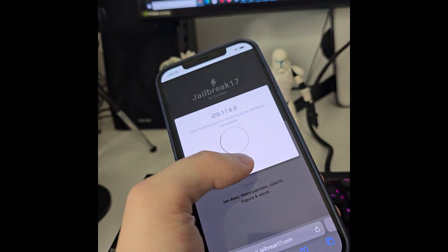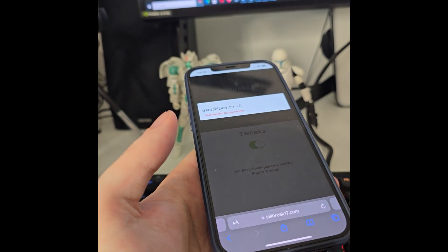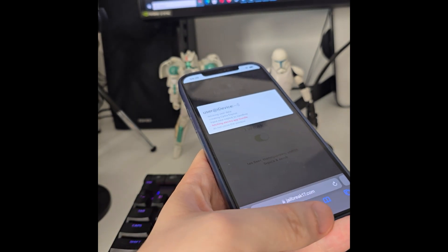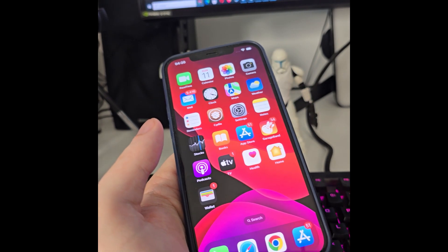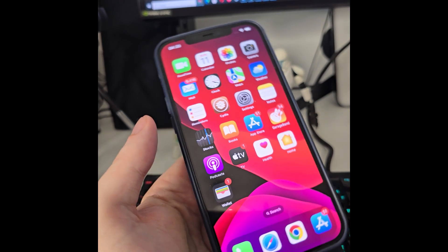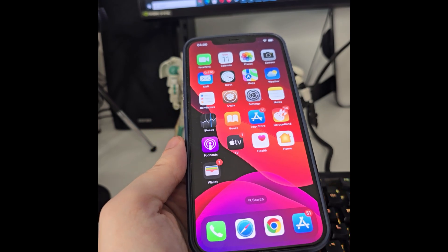It has indeed detected that we are running iOS 17.6. Make sure that you backed up your device. Now it's checking — it's fetching the Electra app bundle and creating the Cydia exploit, which will help us access a bunch of new tweaks, apps, and everything. This is pretty much how you can do it — it's quite simple.